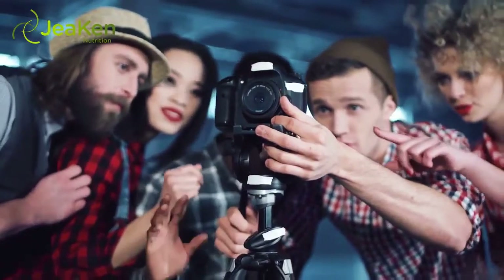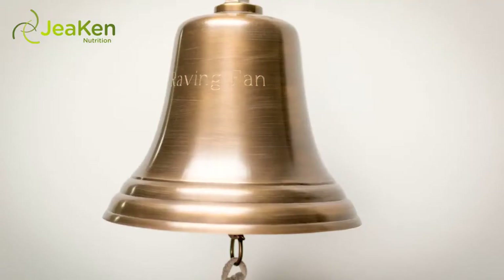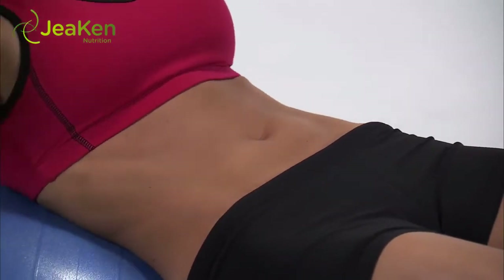Welcome to another JeaKen Video. How improving stomach acid production enhances digestion.